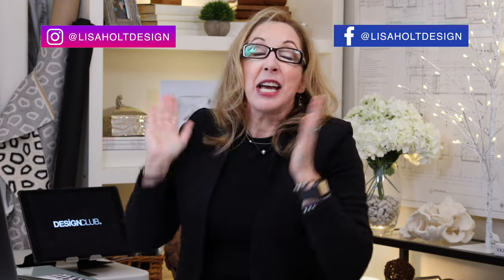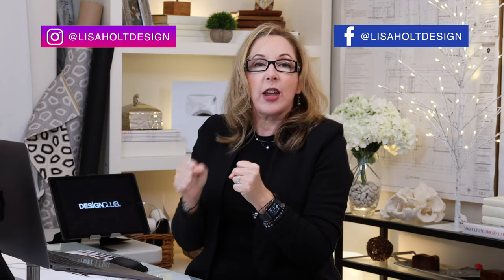Hey guys, welcome back. Today I'm going over my top favorite online home decor gift items.